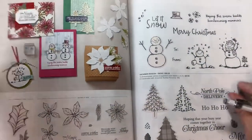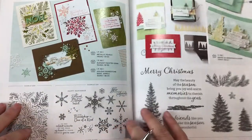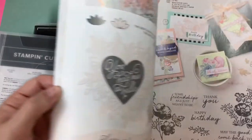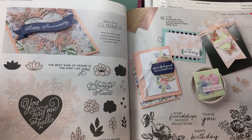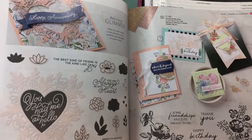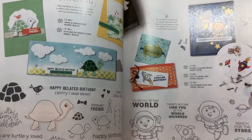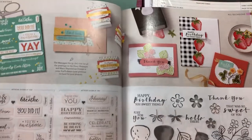I used to be a demonstrator with Stampin' Up years and years ago, and then I just felt that they weren't really on trend, so I kind of got out of Stampin' Up. But I'm noticing that they're really starting to take note of the trends - the color families that are coming out and just the style of stamps. Especially this catalog is definitely on trend. They came out with a lot of cute stuff, so I thought, why not?